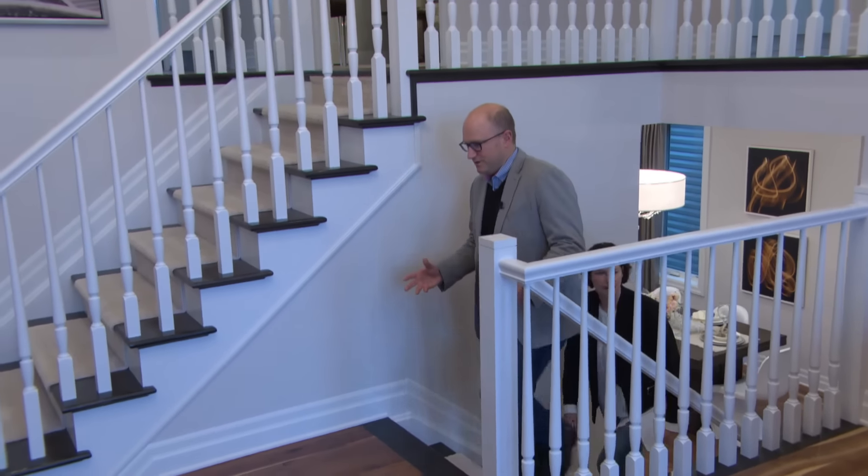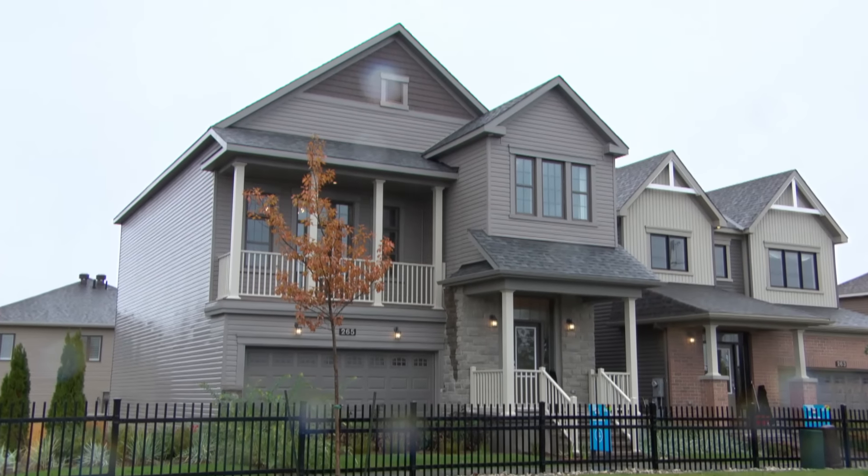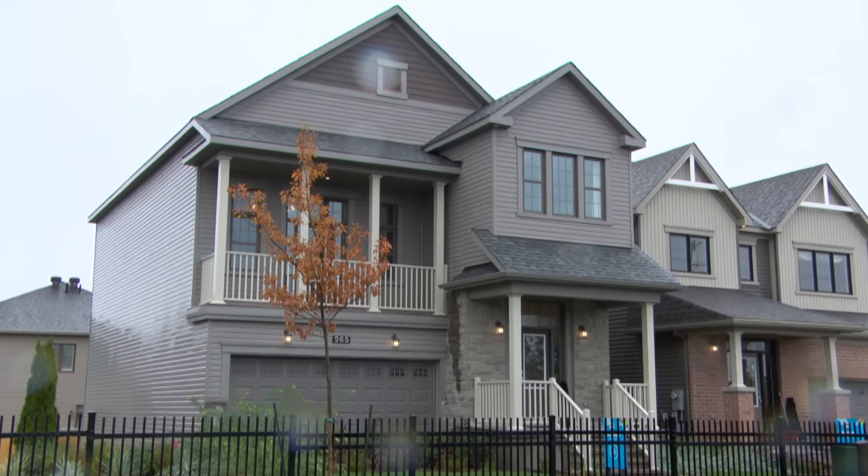It adds another 15 percent, or in the case of this house, $75,000. After a year on the market, the house hasn't sold. What we're finding is that that cost is still a little too high for people to actually invest in it.